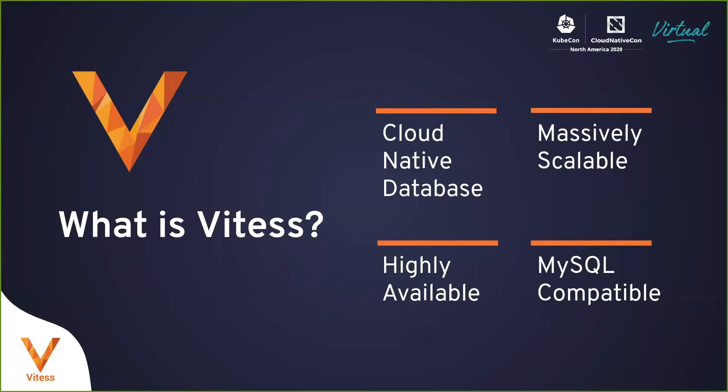It was the eighth project to graduate from CNCF and the first storage project. What do we mean when we say that Vitess is a cloud native database? Stateless storage in Kubernetes is not an easy problem to solve, but Vitess had a head start because it had been built to work in Borg, which was the precursor to Kubernetes at Google.